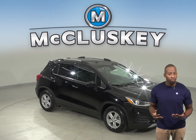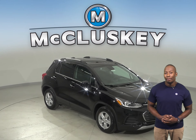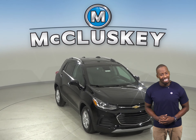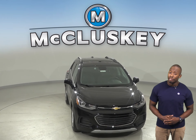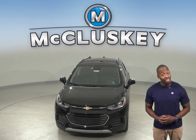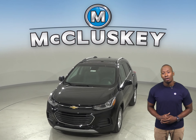Once you buy your Chevrolet Trax from us, we can cover it with our free lifetime mechanical warranty for unlimited miles and unlimited years. Come on down today and see why you should buy the 2020 Chevrolet Trax — you can even take it out on a free 48-hour test drive.